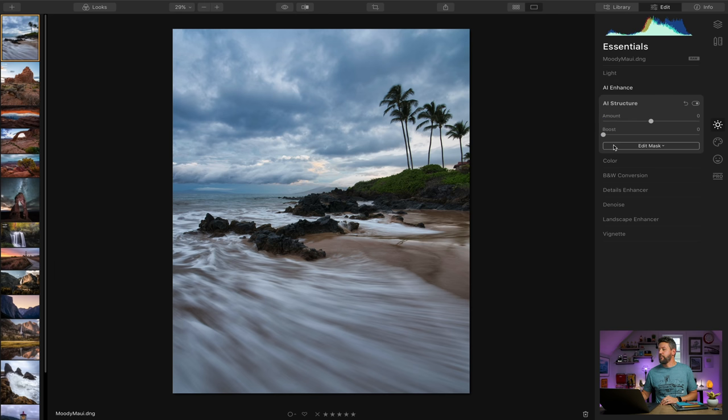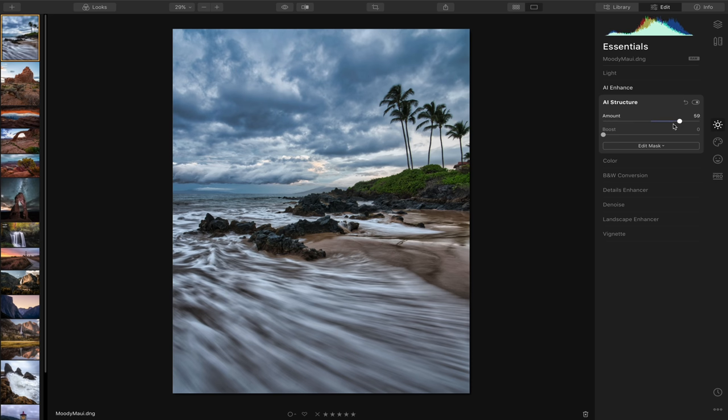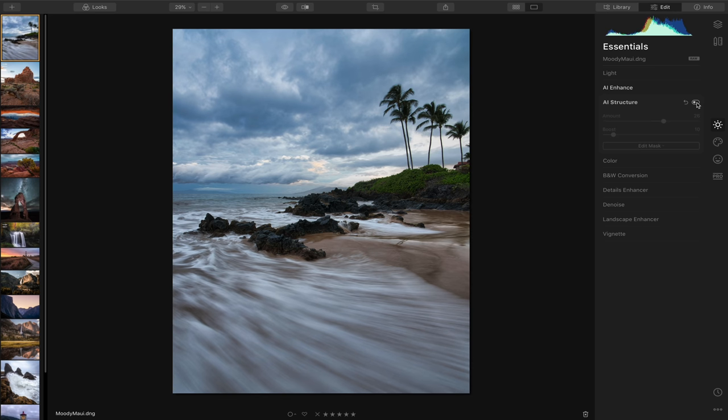There's also this AI Structure section, which adds three-dimensionality to areas where there is structure — kind of like clarity, but it adds contrast and makes areas more defined. I'll crank it up quite a bit so you can really see it. You wouldn't want to go that high, but it's a good representation of what it's doing. Bringing it down to something more realistic, let's toggle this on and off — so this is before and after.